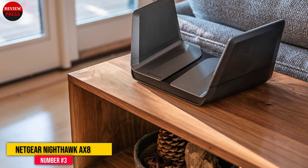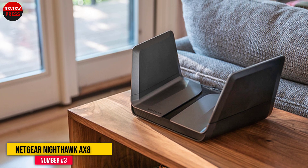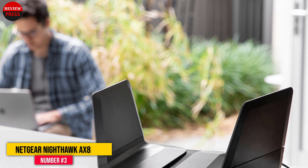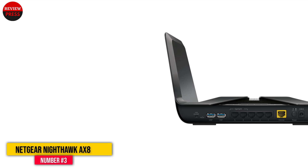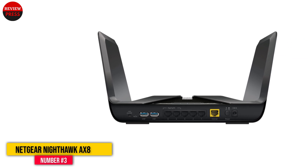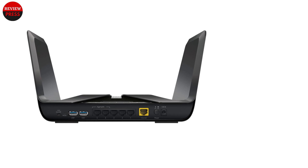With excellent performance through walls and floors, the Nighthawk AX8 will work just as well in the real world as in the lab. It may be expensive — most Wi-Fi 6 routers are — but the RAX80 offers easy setup and lets you configure the router exactly the way you want it. It has a 90-foot range but delivers better performance at distances of 50 feet, making it better suited to medium-sized homes.